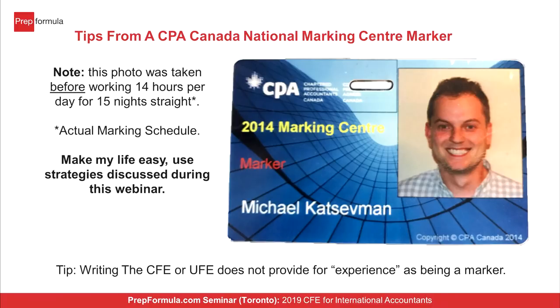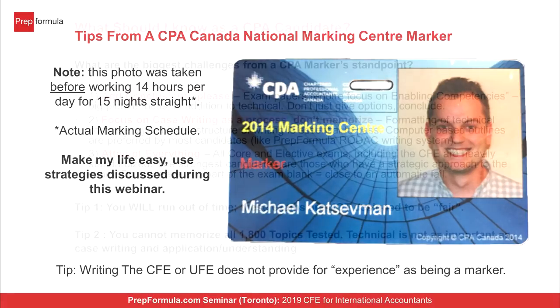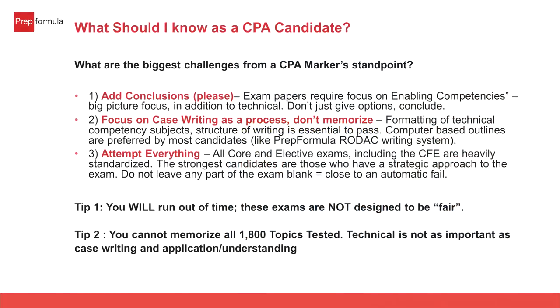It's not that international students lack the skill set — they need someone to show them how to go about doing it. If you're writing the September CFE, we recommend starting preparation now. First, build a technical foundation. The CPA competency map has about 1,800 topics, broken into A, B, C levels. At PrepFormula, we take the key topics in FR, assurance, management, finance, and tax and tell you which ones to be really strong in — the ones that have recurred consistently year over year on the exam.